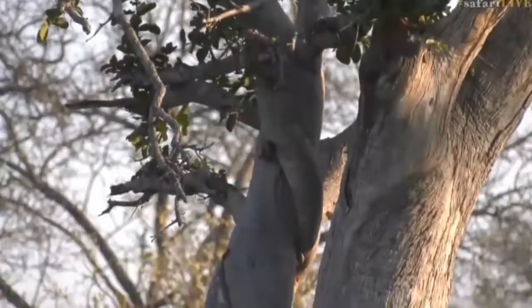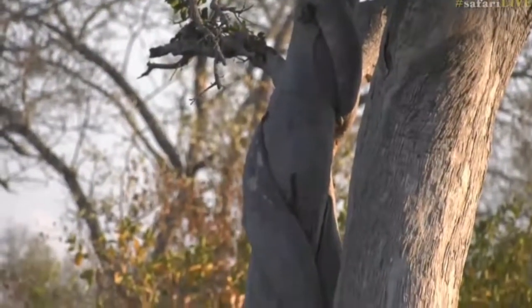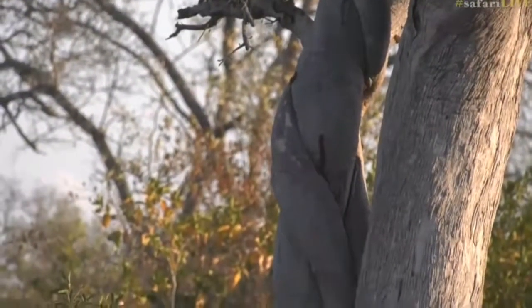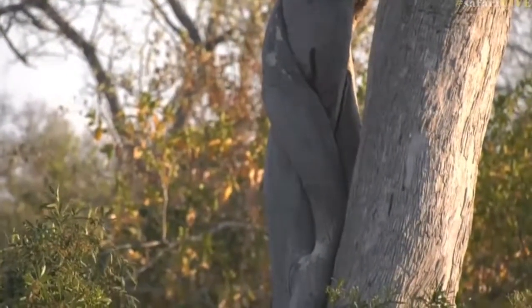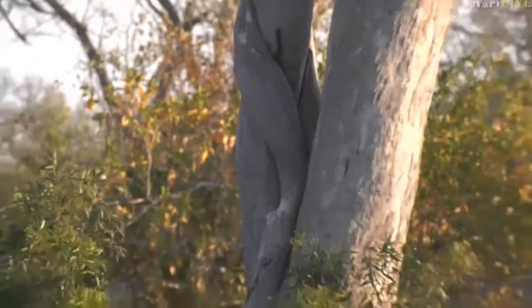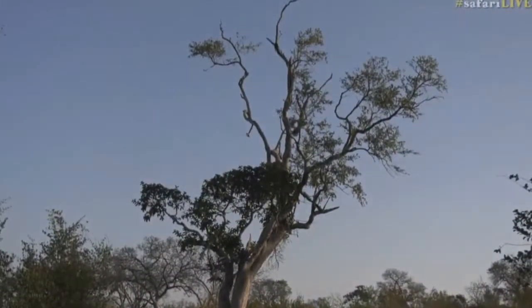The tree that it's starting to get tangled upon is a leadwood. You can see the bark is very different — we have the typical crocodile skin-like bark of the leadwood on the right, and then the strangling fig going all the way down. Strangling figs are beautiful trees, however they are also not too friendly.